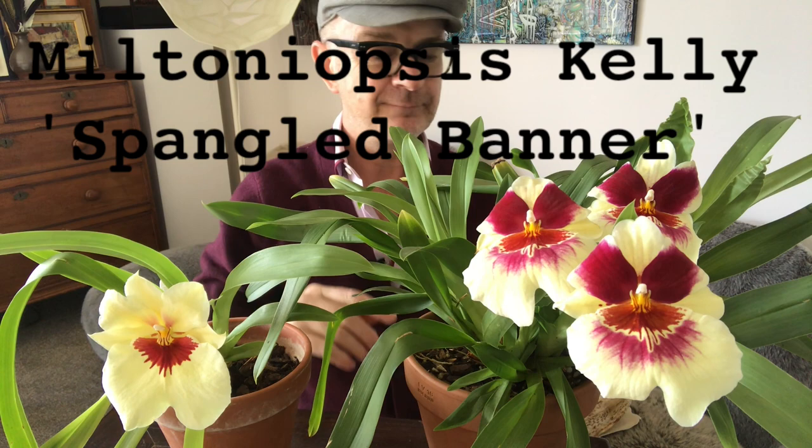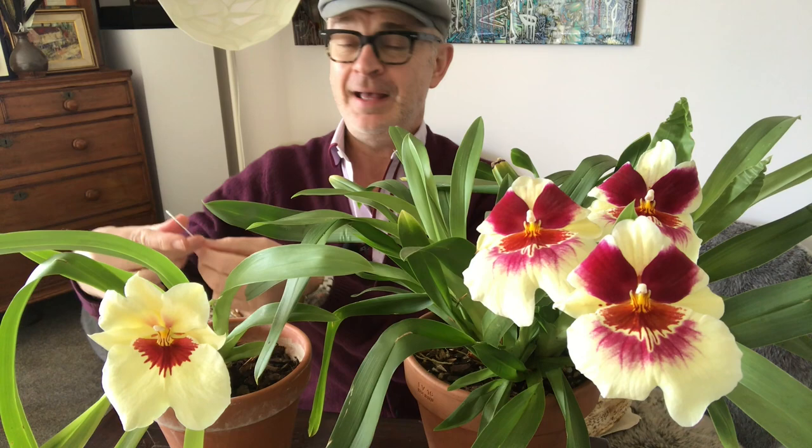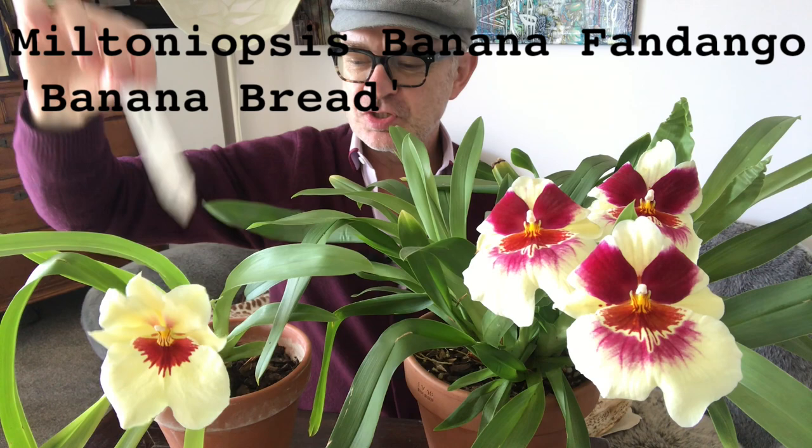They are different types though. This one is Miltoniopsis Kelly Spangled Banner — a name I struggle with, but a beautiful orchid. And this one has an equally silly name: it's called Banana Fandango, which conjures up all manner of strange images. Anyway, they were bought at the same time.